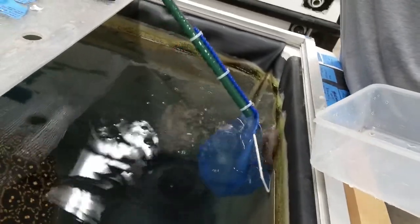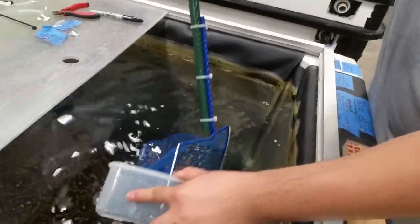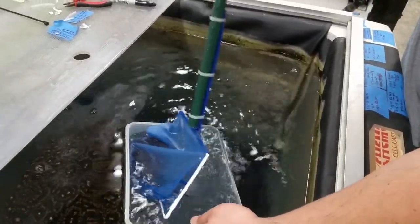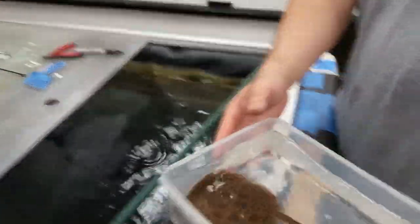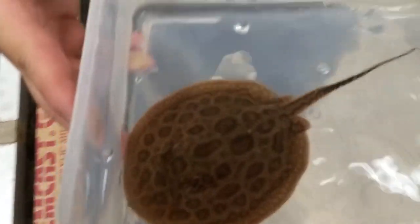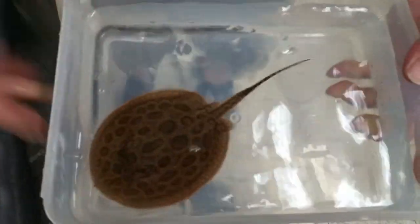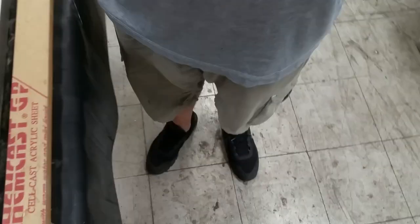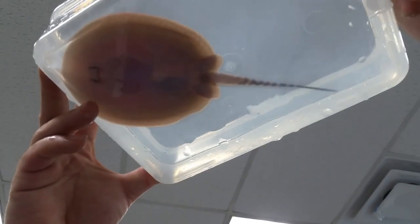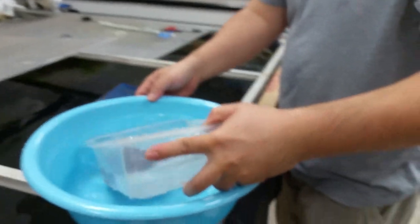All right, come right up. I like the pattern — really nice. Let's see what the sex is. This one is a male.